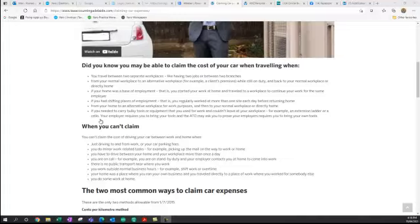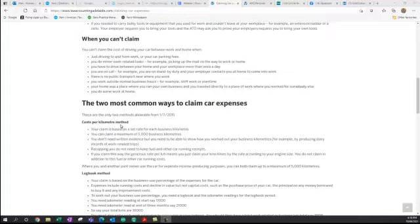The most simple way is called the cents per kilometre method, and the maximum you can claim per car is 5,000 business kilometres per year. You don't need written evidence, but you need to know how you work out your business or work-related kilometres, such as by producing a diary or records, or you can reconstruct it from your Outlook or diary of the kilometres you've done for the year. Simply add them up — maximum 5,000 — at the current rate per kilometre.